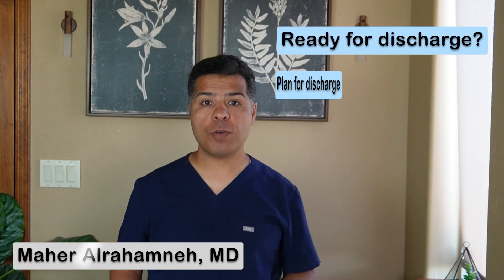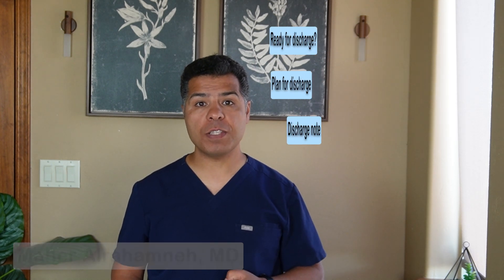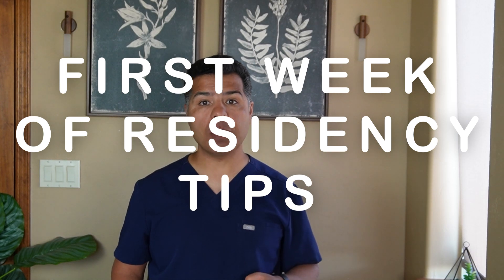How I know my patient is ready for discharge, how to plan for the discharge, and how to make my discharge notes — this is the topic of today's video. This is the seventh video of the first week of residency tips. A link to the full playlist is provided below.